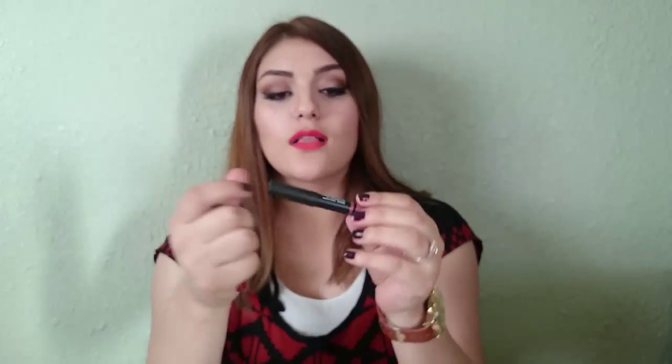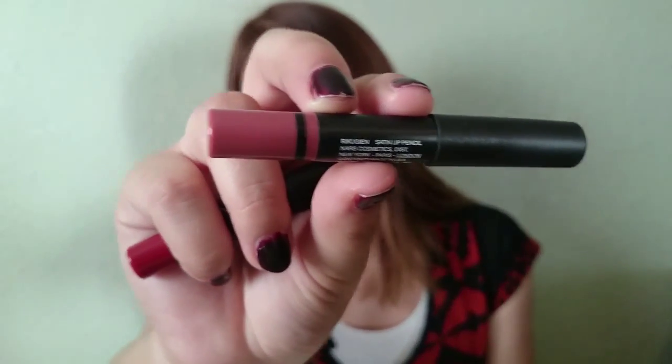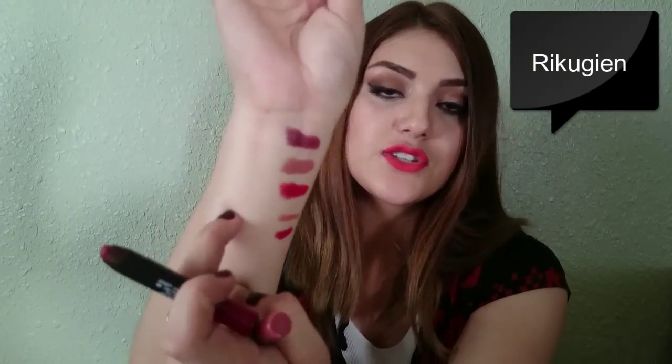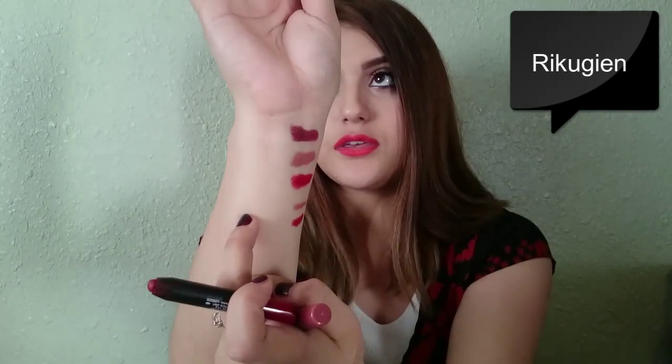I also picked up my birthday gift from Sephora — I got these two NARS pencils in Cruella and Rikugien — R-I-K-U-G-I-E-N. They're just really nice colors.